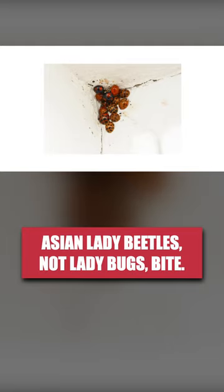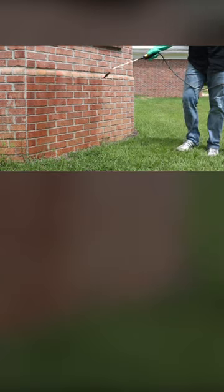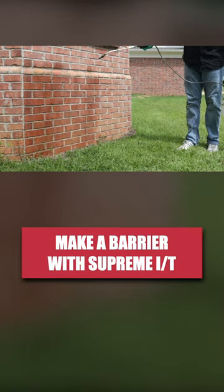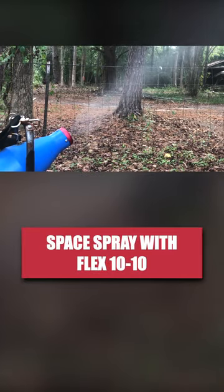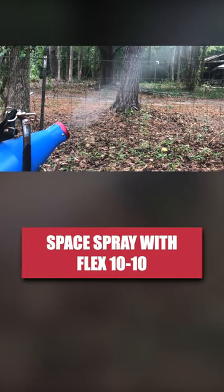To stop these pests from invading, use long-lasting insecticides like Supreme IT and Flex 1010. Make a perimeter application of Supreme IT to stop pests from invading your home. With Flex 1010, you can use this product as a space spray application to kill Asian lady beetles in the air and to treat outdoor resting spaces.